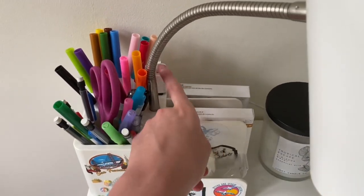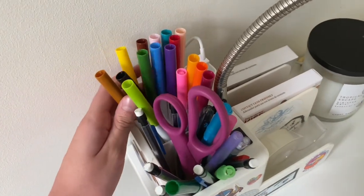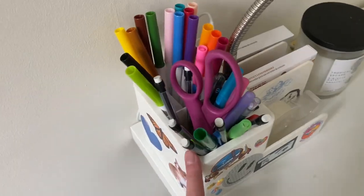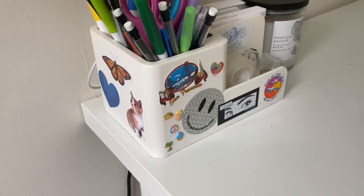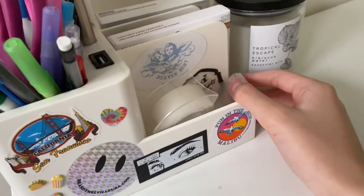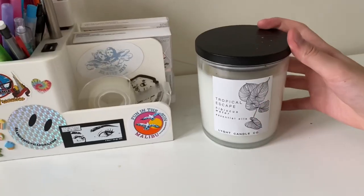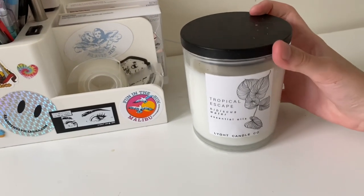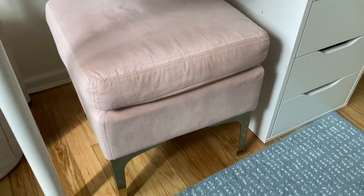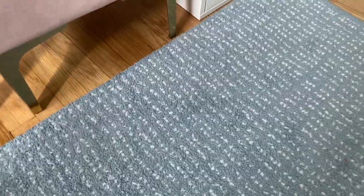This lamp is from Target and it has extra outlets so you can plug in your phone charger. It also has two pen holders — one has markers and the other has pens, pencils, and stuff like that. I put some stickers on it too. In the little sections I have tape, and in the back compartments I have lashes. Then there's this candle from Marshalls called Tropical Escape Hibiscus Water.